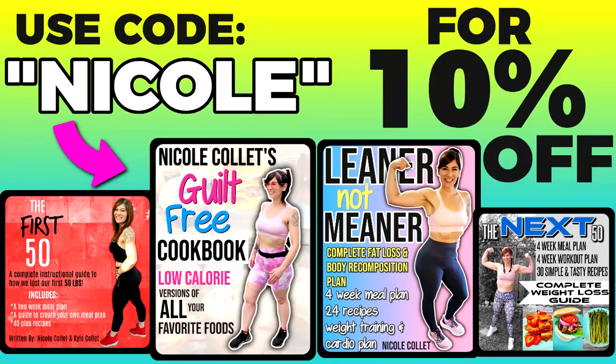Check out our other videos for more fun and sustainable weight loss tips. If you want to know the exact portions and meals I ate to lose the weight, check out my weight loss ebooks — 'The First 50' covers exactly how I started with my exact portions and meal plans. Use code Nicole to save ten percent. And remember, weight loss isn't just about the number on the scale — it's also about your heart and mindset. Fight through it, you can do it, don't give up.